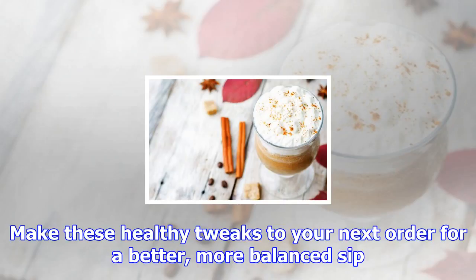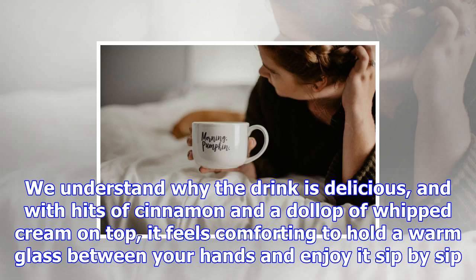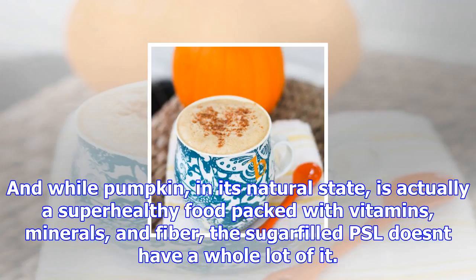We understand why the drink is delicious — with hints of cinnamon and a dollop of whipped cream on top, it feels comforting to hold a warm cup between your hands and enjoy it sip by sip. And while pumpkin in its natural state is actually a super healthy food packed with vitamins, minerals, and fiber, the sugar-filled PSL doesn't have a whole lot of it. Which is why the infamous drink can quickly derail your diet and wreak havoc on your blood sugar and digestive system. So next time you place an order, keep these healthy hacks in mind — they'll make the drink a little less indulgent without sacrificing any of the decadent flavor.